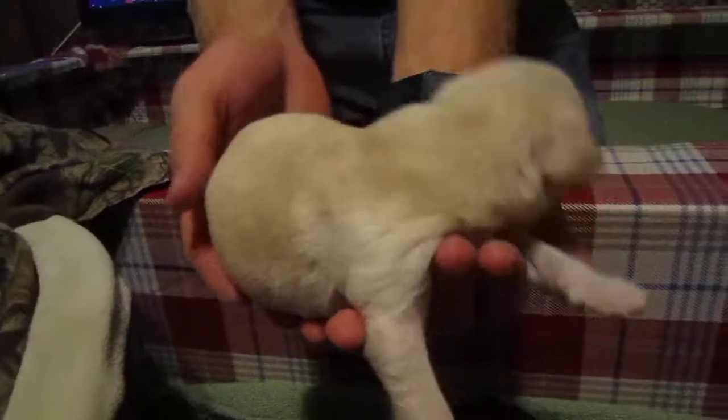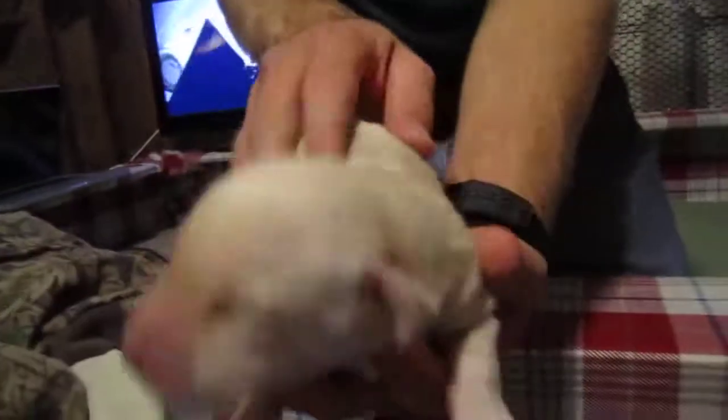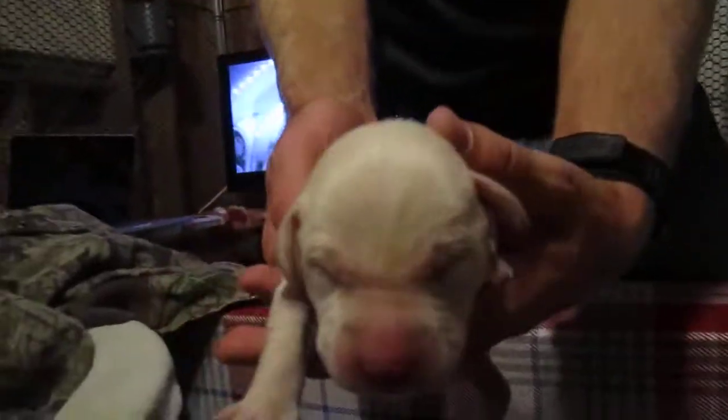Oh, this is one of the twins — it's a boy, one of the really feisty ones. He's brothers with Squeaks.